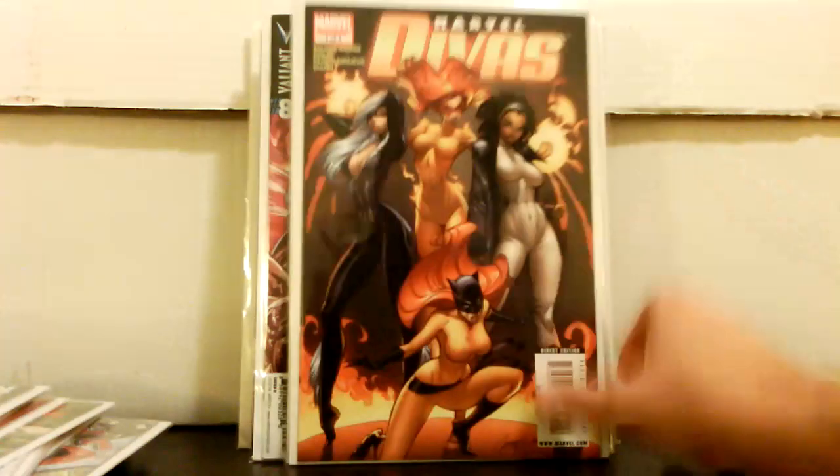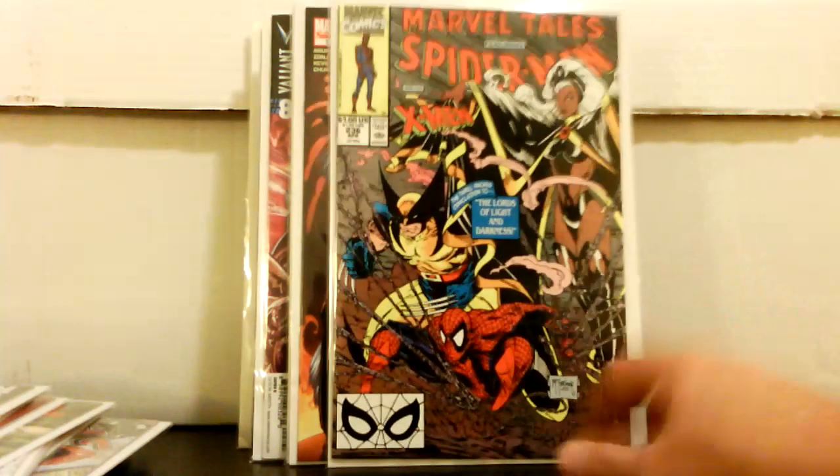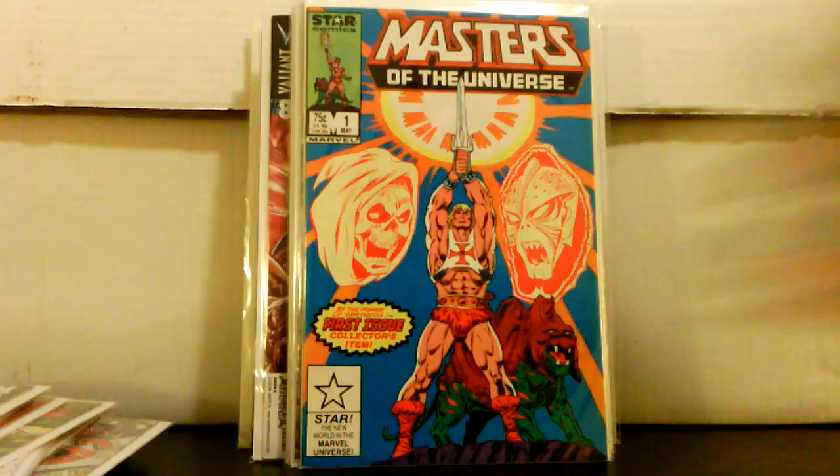Also picked up Marvel Divas number 1 for a dollar; Marvel Tales number 236, an original Todd McFarlane cover — part of that little run he did of all-new covers; and Masters of the Universe, the Star Comics number 1, for a dollar.